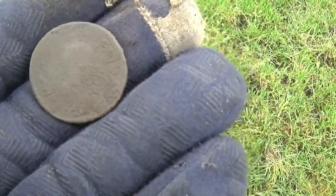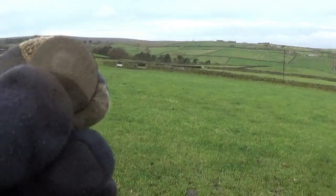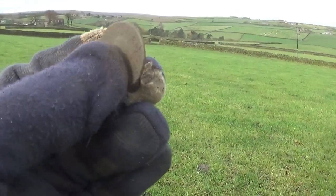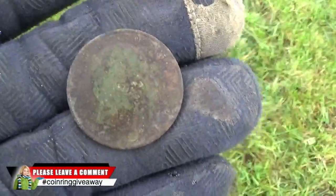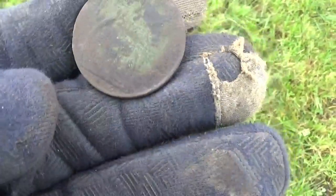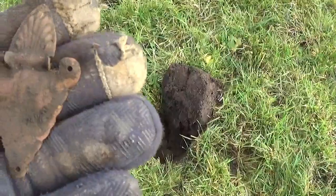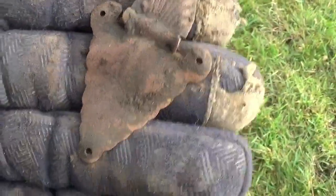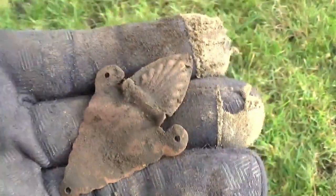Boom! My first coin — George III penny. Paul is over there and he's not shouted anything yet, so I guess he's not found anything. I'm happy with that. I'm not sure I can make a coin ring out of that though. Well, another penny — that's Edward the VII. I might be able to make a coin ring from there. Just a piece of old pressed copper with some nice decoration on the top, three holes — not sure what that could have been.